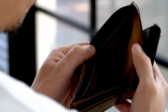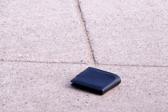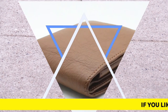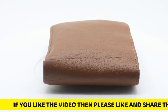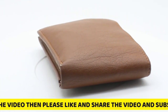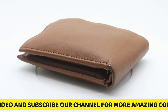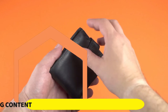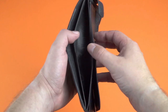Money clip: If you prefer a minimalist design and carry a limited number of items, then a money clip is a good option. Money clips are small pieces of plastic or metal designed to hold a bundle of cash together. Using a money clip is a great way to organize your cash. The downside is that money clips generally don't protect your money as well as other types of wallets.